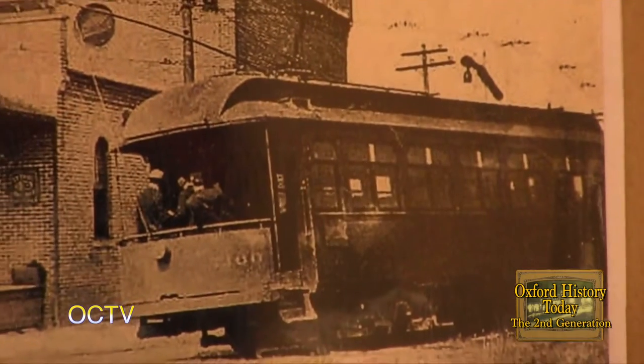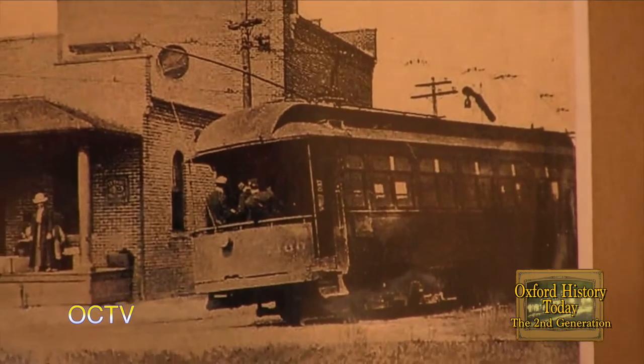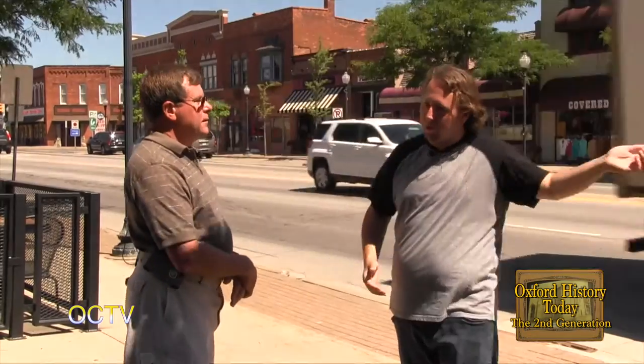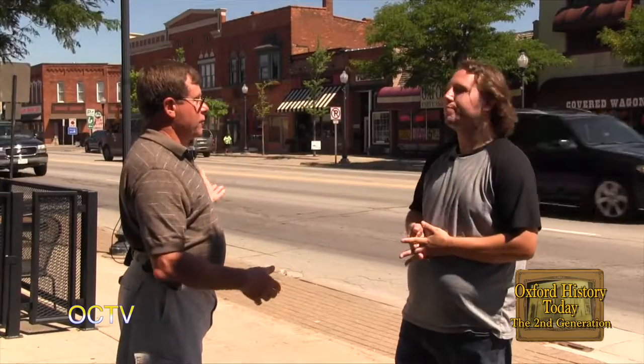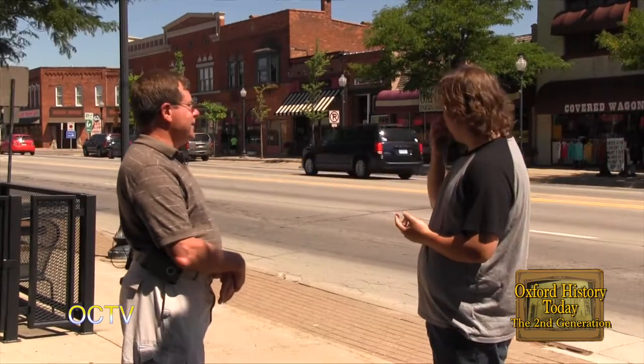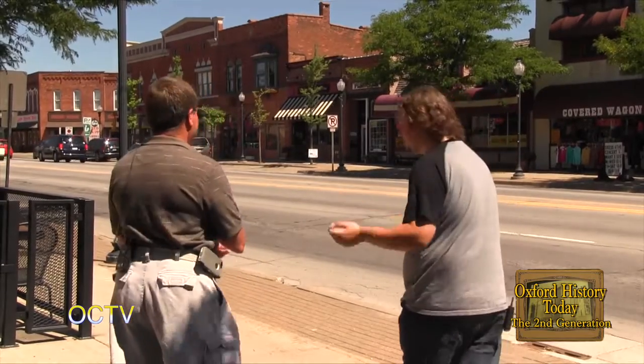Down the center of Washington Street was the Detroit United Railway, there from the turn of the century up until about 1921 when they put them behind the stores — the state took over the highway and said they had to get the tracks off the main street. People would come up M24 and look at the businesses. It was a big event just after the turn of the century when they brought the first cars into town — there were big celebrations.